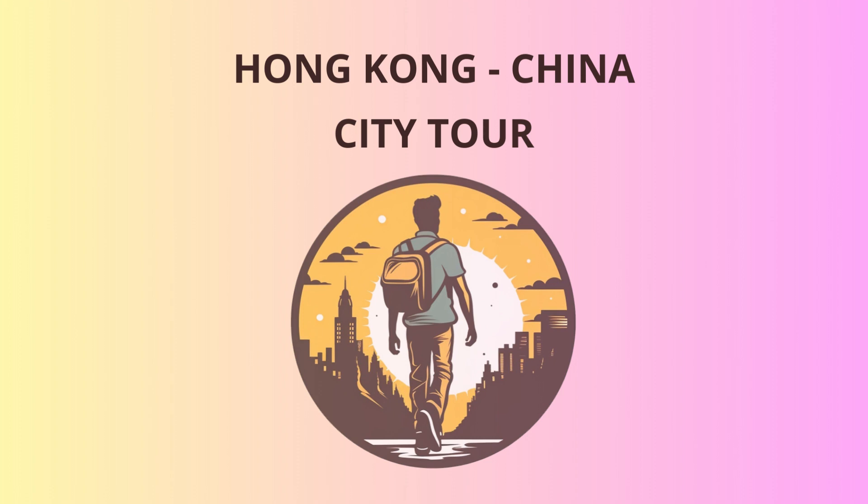Our journey continues to the vibrant neighborhood of Mong Kok, a shopper's paradise. Prepare to haggle and bargain as you explore the lively markets filled with everything from trendy fashion to electronic gadgets. It's time to put your bargaining skills to the test.